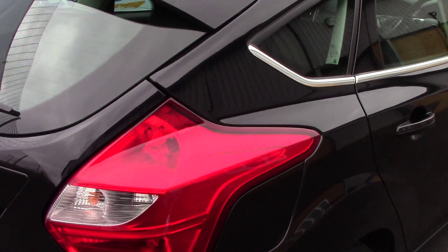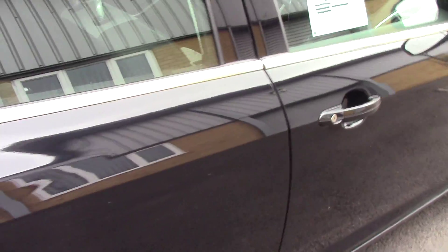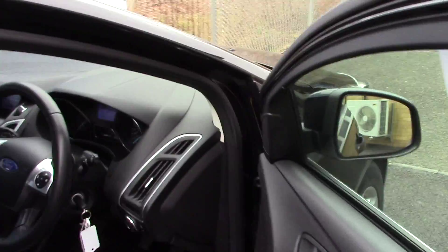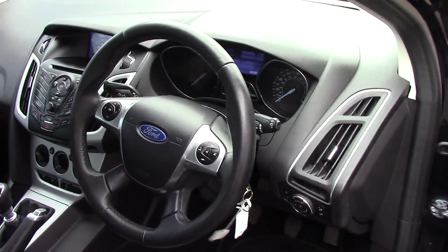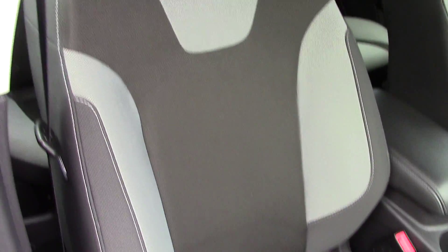This vehicle also comes with our free 3-year parts and labour guarantee. And if we make our way in towards the driver's side now, we can get a look at all of the various instruments, as well as this grey cloth seat interior.